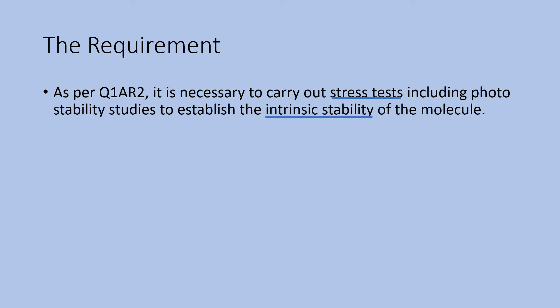Also, studies like oxidation, photolysis, and hydrolysis across a wide range of conditions should be done. Photostability is also carried out to establish the photosensitivity of the product.